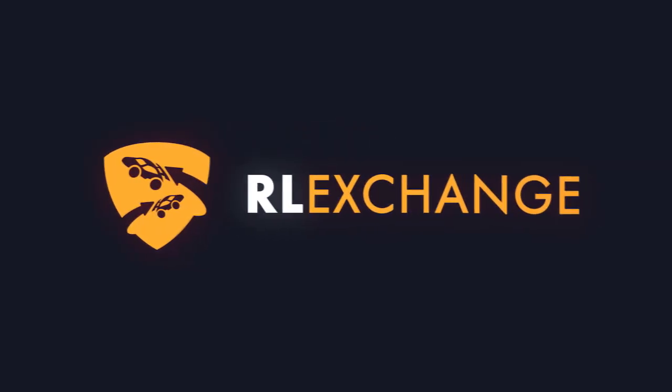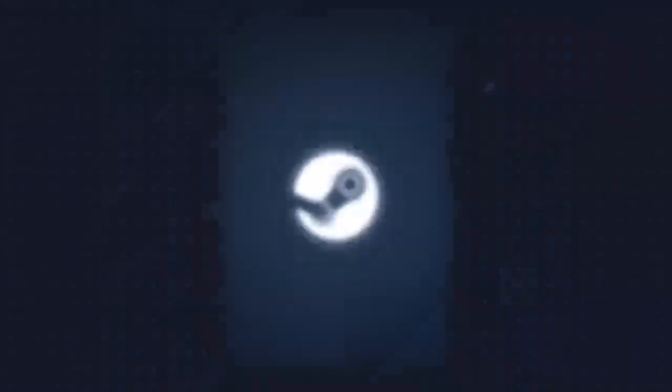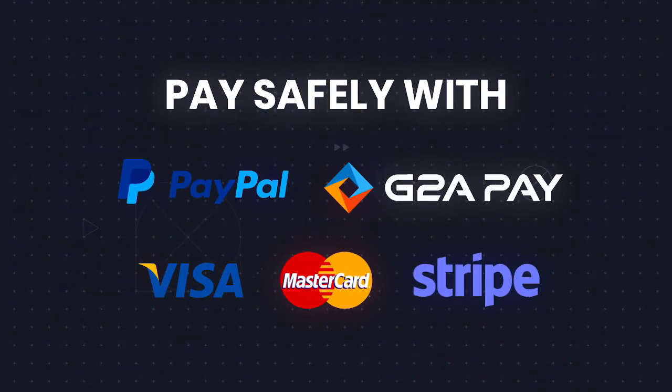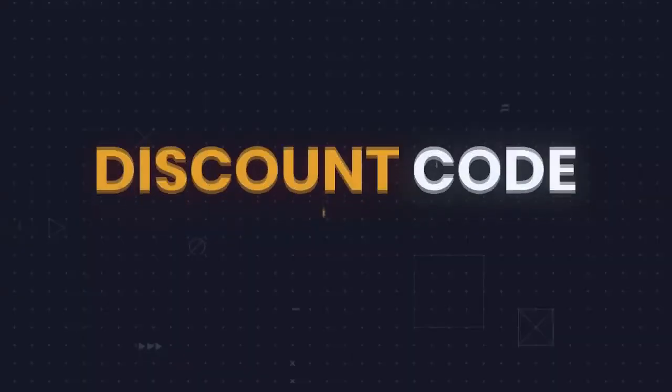If you guys want to buy some Rocket League items, make sure to head to Rocket League Exchange as they'll have you covered on every single platform. They have the fastest, cheapest, and most reliable prices on the market. There are no extra fees at checkout. Make sure to use ColdMystic at checkout to get 3% off your orders. There is a link in the description.